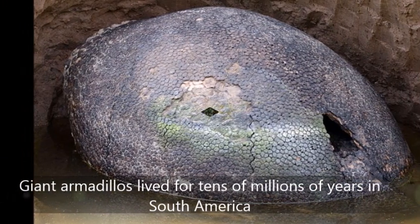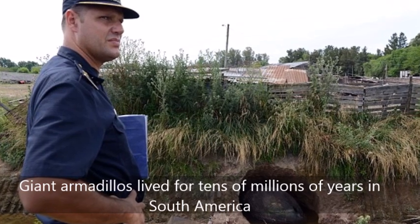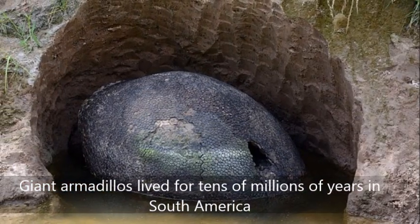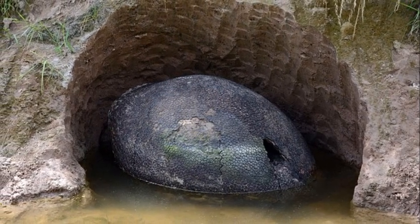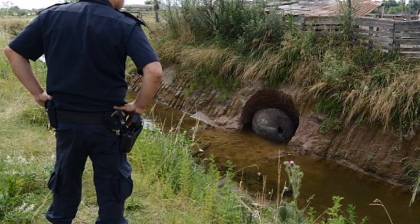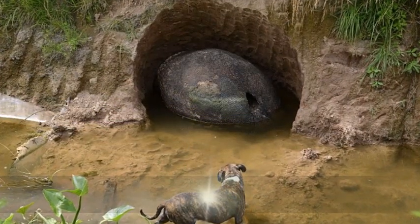Alejandra Cramis of the Bernardino Rivadavia Natural Sciences Museum exclaimed, 'There is no doubt that it looks like a glyptodont.' Dr. Ross McPhee, a curator in the American Museum of Natural History's Department of Mammalogy told media, 'It looks real enough. Complete shells are rarely found, but they do occur.'